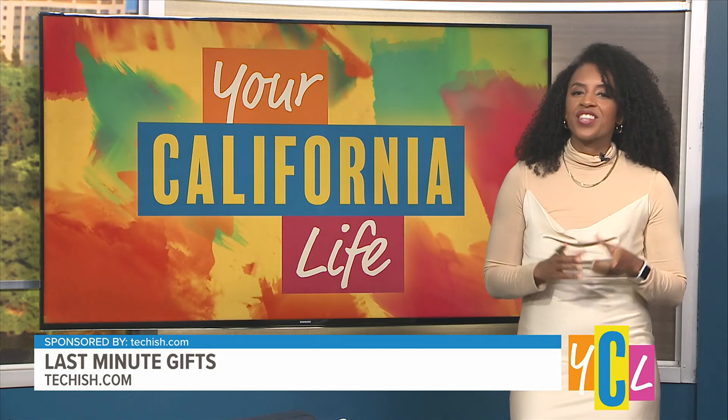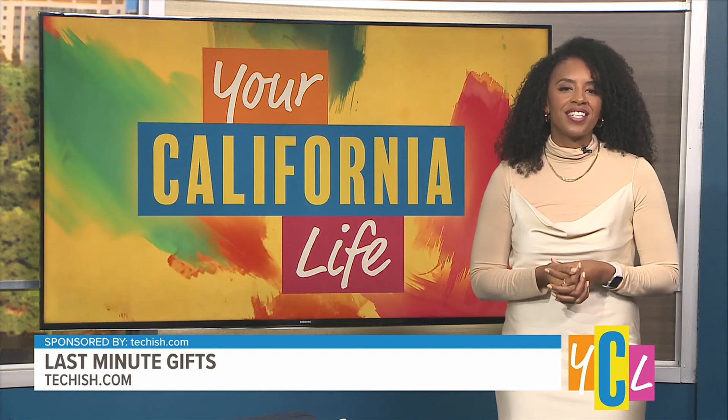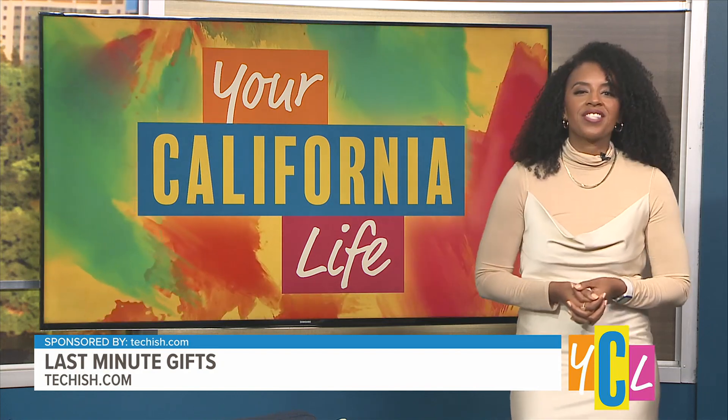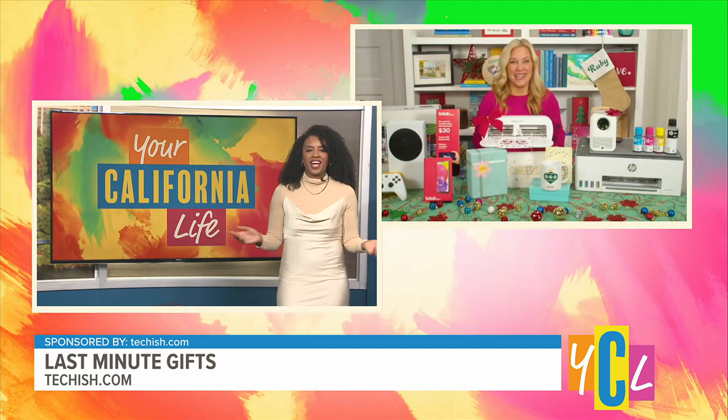The magic of the holiday season is here and there's still time to embrace the enchantment. Today we'll unwrap holiday gift ideas with a tech twist. Here to help us is the gift whisperer herself — let's welcome tech expert Jennifer Jolly. Jennifer, where do we kick things off with you today?